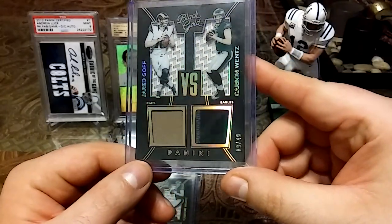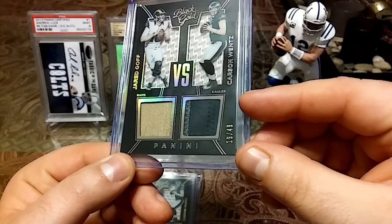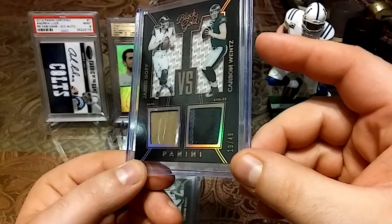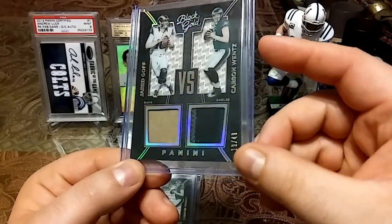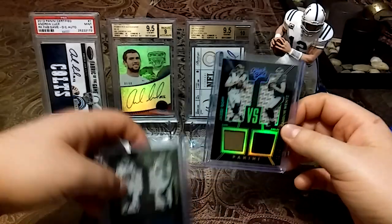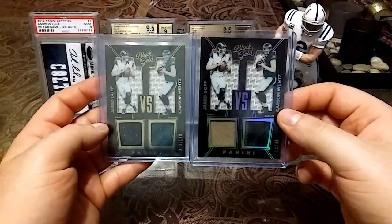This is just an absolute beautiful card. Just look at that Carson Wentz patch — you've got green, you have black, you have gray, you have stitching on the black and stitching on the gray. Just an absolute beauty. It's going to look really nice next to the other one.